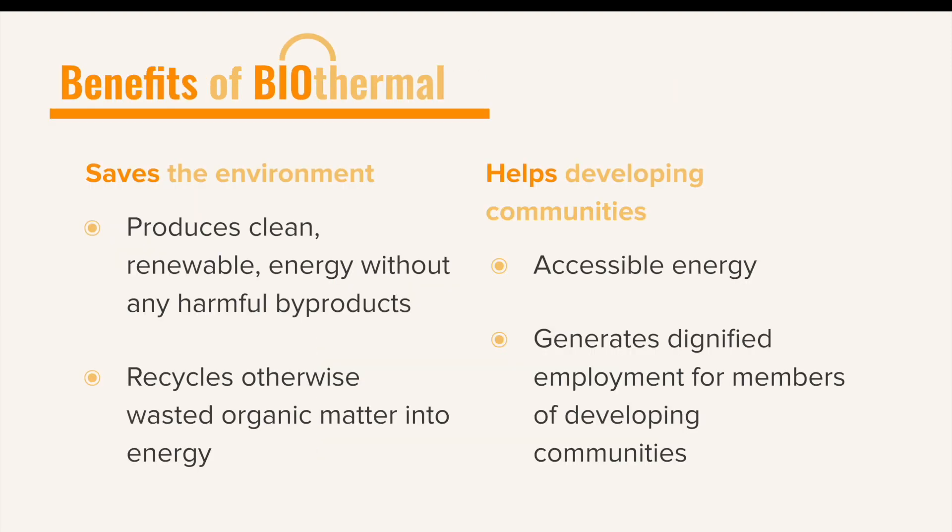Some of the many benefits of biothermal are that it produces energy without emitting any harmful fumes or byproducts into the atmosphere, while also reusing otherwise wasted and harmful matter and turning it into energy. This is why biothermal is a much greener way of creating energy. Our system will also give developing communities access to green electricity and provide members of those communities with many job opportunities to run the biothermal facility, setting those communities up to grow into fully self-sustainable ones.